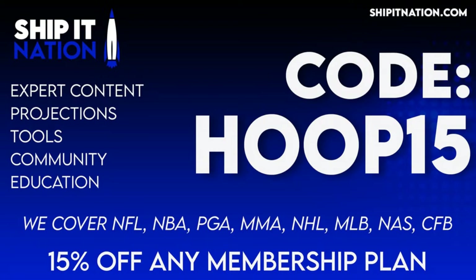We cover NFL, NBA, PGA, MMA, NHL, MLB, college football, and of course NASCAR. Thank you everybody for spending a little bit of your time with me today. Have a happy holiday if you celebrate, and of course a happy race day. Let's ship it, everybody!